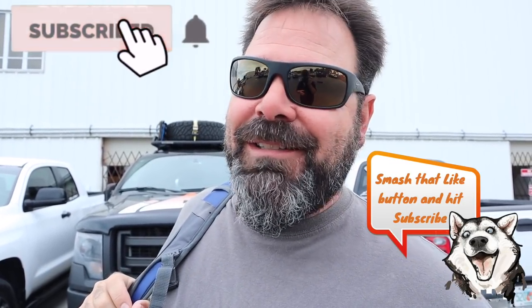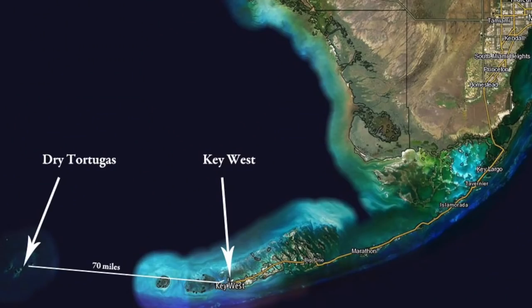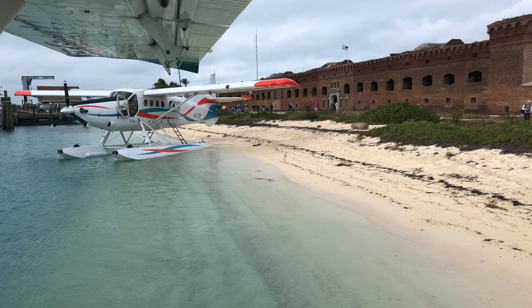Are you ready to go see Dry Tortugas? We're actually taking a plane today — a seaplane from Key West Airport. We're gonna fly 70 miles west, land in the sea, beach the airplane, get out and tour Fort Jefferson, and probably get a chance to go snorkeling. Depending on how warm it is — the water's a little chilly, we'll see. But let's go find our plane.